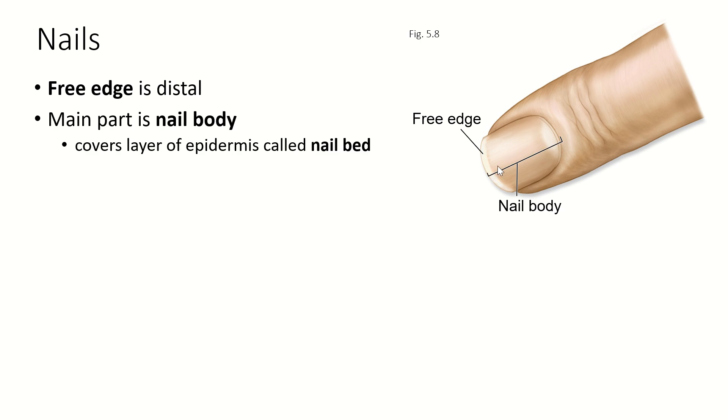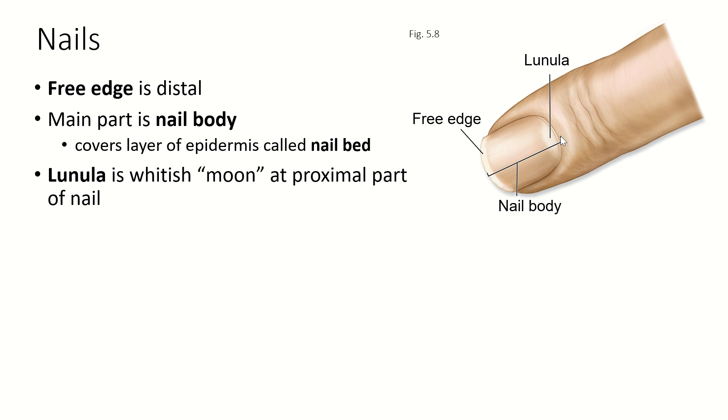The main part is called the nail body and it covers the nail bed, which is the layer of epidermis underneath. The white section at the proximal end of the nail is called the lunula. Luna means moon, so the lunula is a moon-shaped structure.